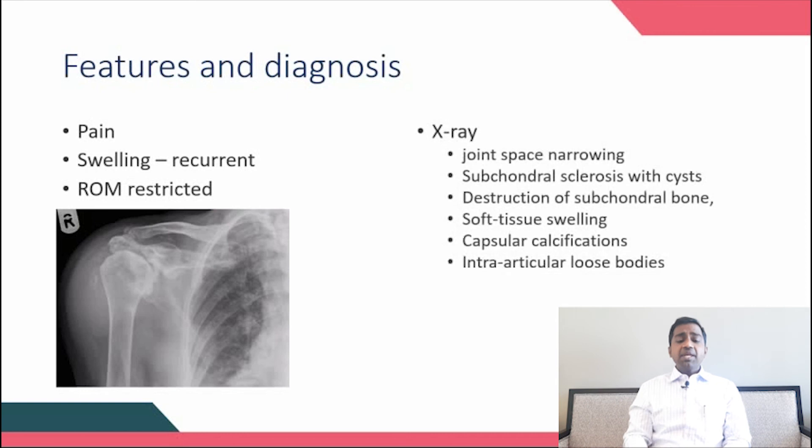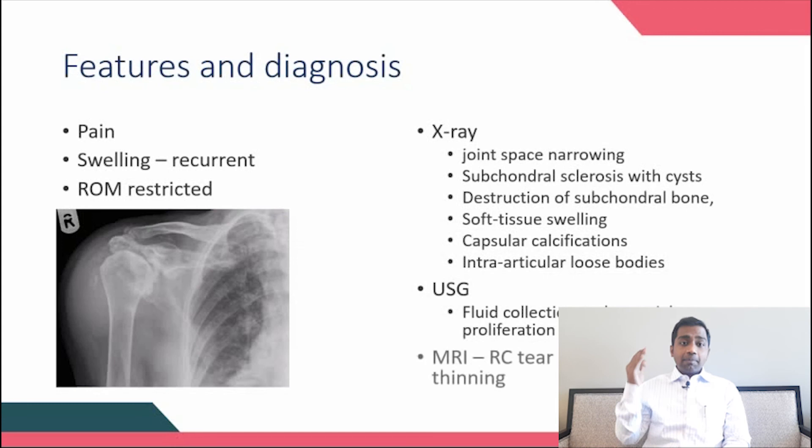On X-ray, findings classically mimic osteoarthritis: reduction in joint space, sclerosis, cyst formation, cartilage destruction, osteophytes, and loose bodies. Due to calcium phosphate crystal deposition, increased calcification around the joint — especially in the capsules — can also be demonstrated. Ultrasound can demonstrate effusion, while MRI helps in demonstrating rotator cuff damage.